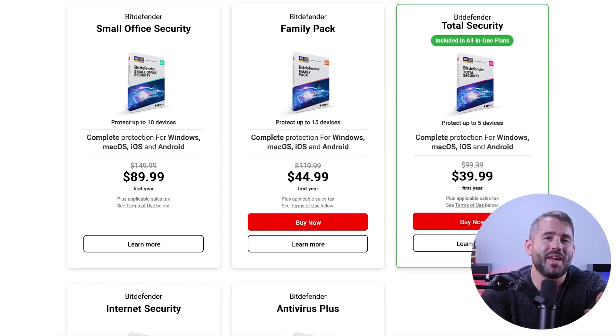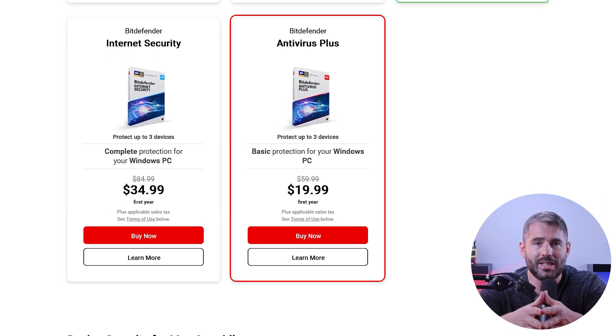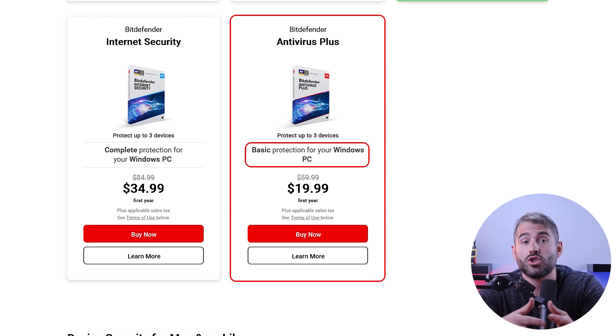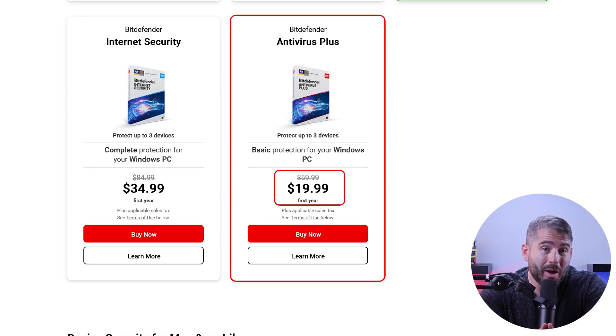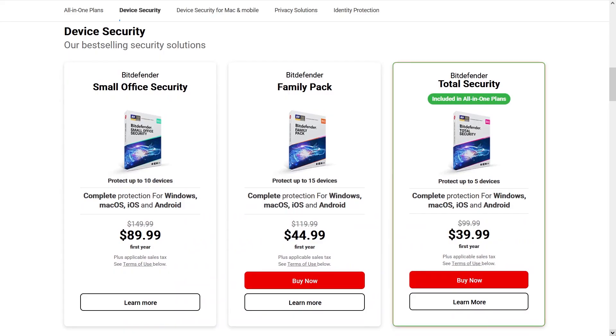As for pricing and plans, there are different packages to suit various needs and budgets. First up is Bitdefender Antivirus Plus, which is an excellent choice for Windows users — it costs about $20 for the first year and covers up to three devices. If you're a multi-platform user, Bitdefender Total Security is definitely the way to go. For only about $40 in the first year, you can protect up to five devices including Windows, Mac OS, Android, and iOS.